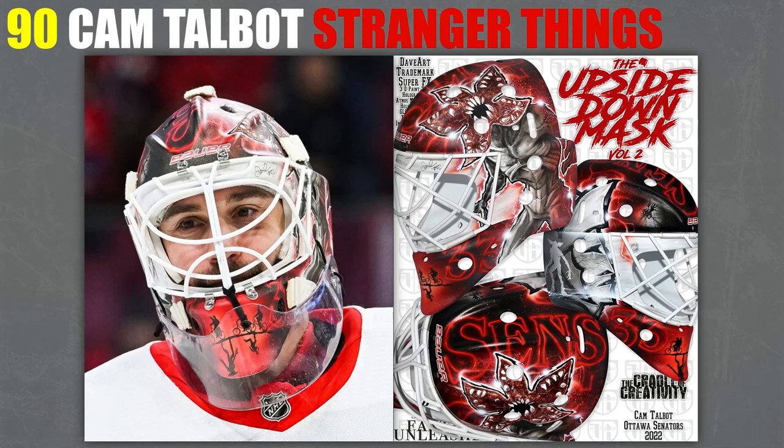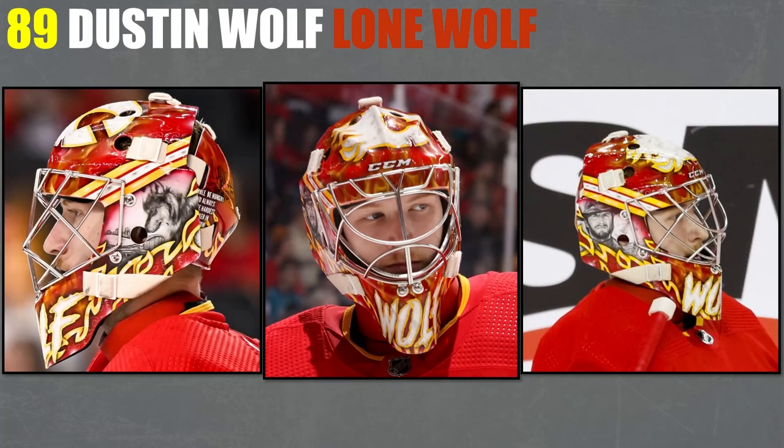That makes it a better version of the Stranger Things mask. 89, I've got Dustin Wolf with Clint Eastwood on it. It's well designed with flames on the side, but what I really like is there's a giant wolf that's way bigger than the Scotiabank Saddledome — it's just huge, overlooking it all. And the Calgary Flames logo looks pretty good on the top. It works well.